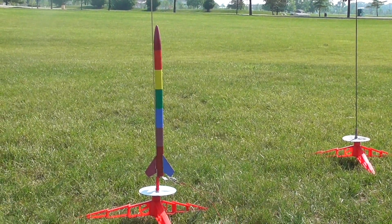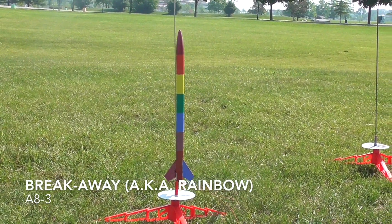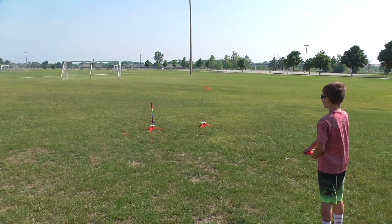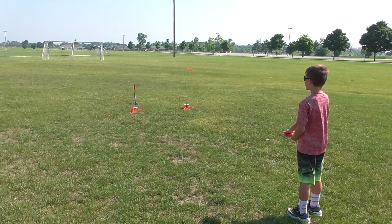Alright Tom, which one is this? Rainbow. It's a sounding rocket, by the way. 5, 4, 3, 2, 1, ignition! Whoa! Oh, there it goes!